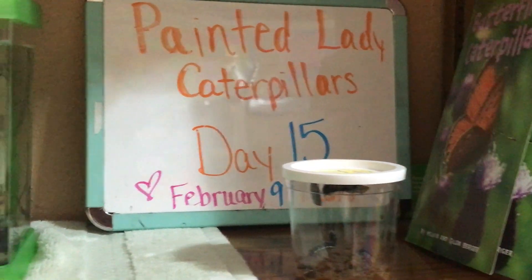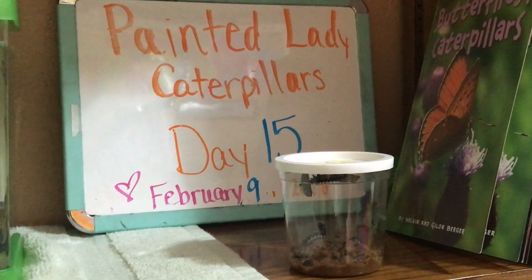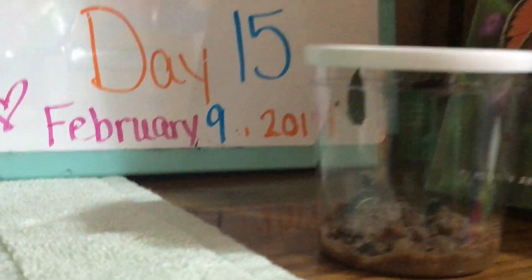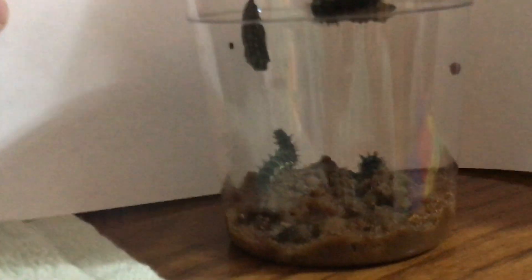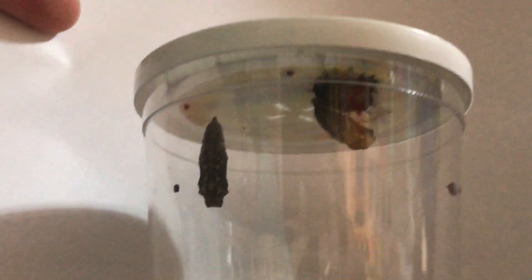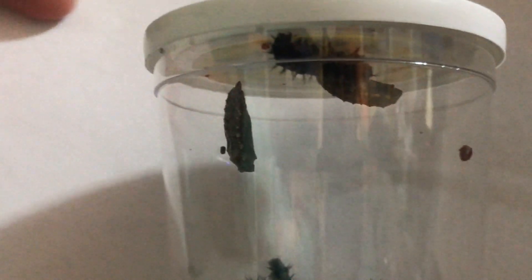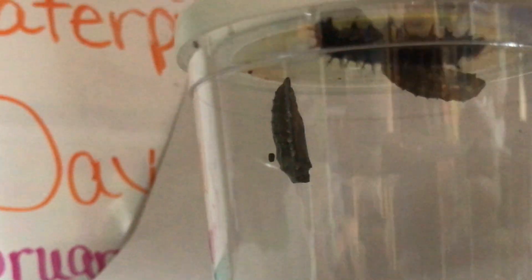Today is day 15 of our painted lady caterpillar experiment and we have some good news — we have two caterpillars that have formed their cocoons. I'll put this white paper behind the cup so we can see a little better. There's one you can see very clearly there, and that's formed its cocoon — that's actually the one that did it second, just in the last few hours.